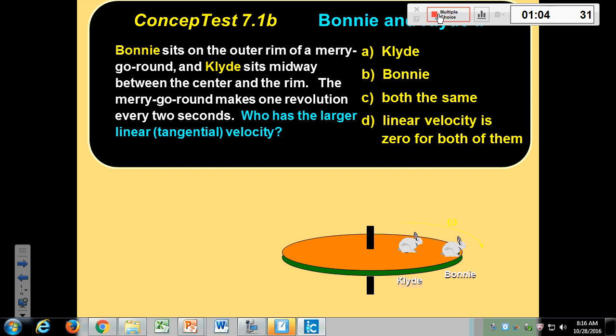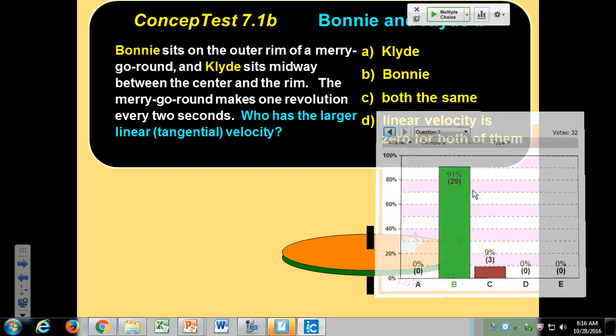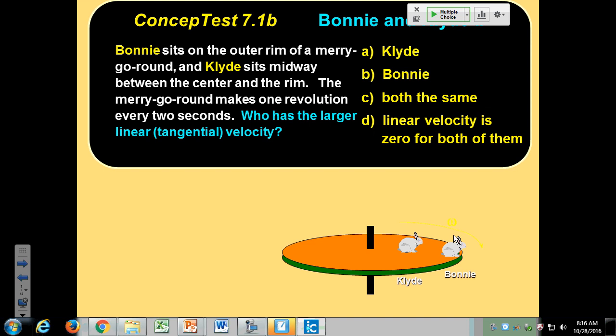Who has the larger linear speed? The answer is B — Bonnie has the larger speed. Think about a merry-go-round: it's a lot harder to hang on if you're on the rim because you have more linear velocity. If you stand in the middle, you spin at the same angular rate but you don't have that large linear velocity — you're just spinning in place.